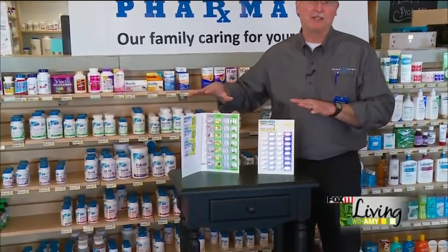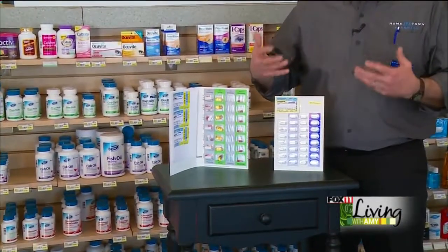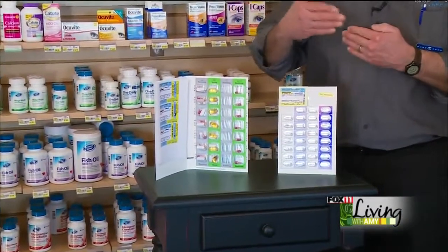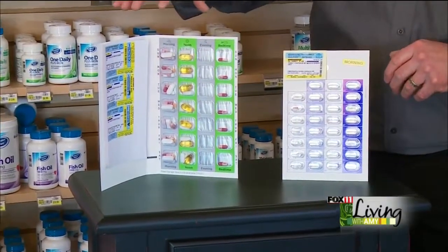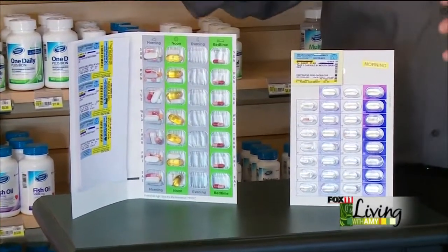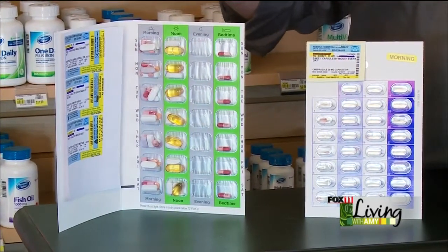This is called compliance packaging or bubble packaging. What this packaging does is it provides a very simple method of maintaining or managing some very complicated dosing regimens that people have to go through. Our packaging basically puts tablets or pills in the package at the appropriate time and day that they should be taken.